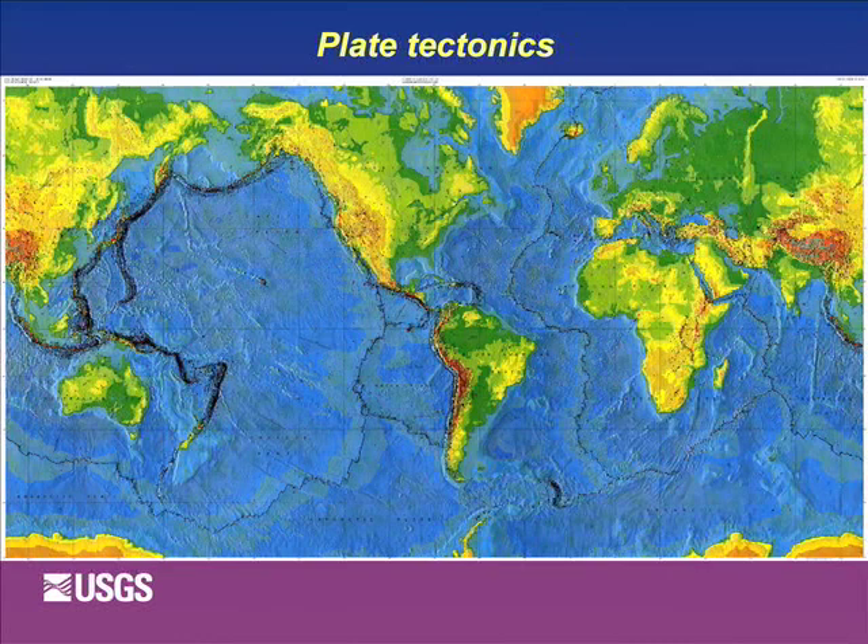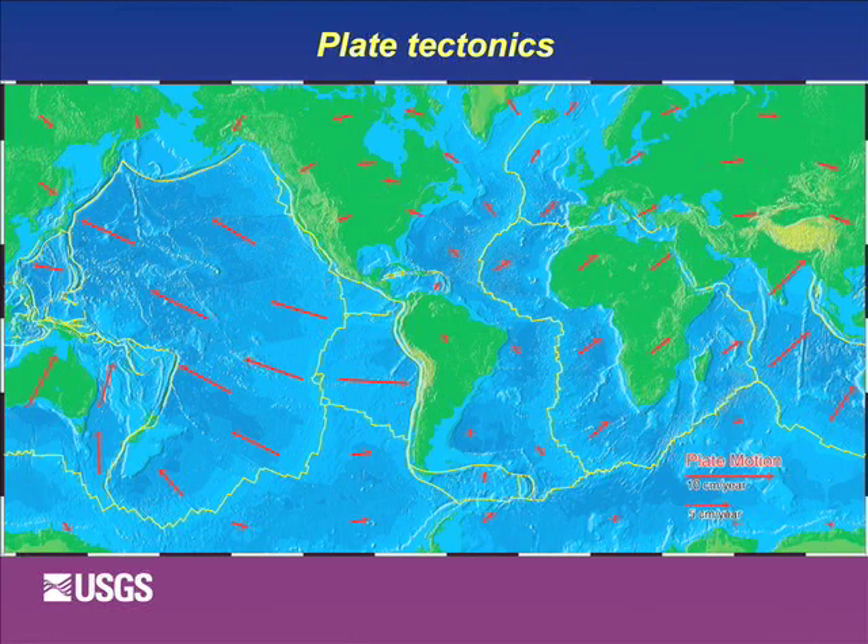On the inside of the plates everything is fine and stable - no earthquakes to speak of, very few volcanoes. But on the margins, that's where all the action is. This diagram shows how the plates are moving relative to each other. Here is the little sliver of the Juan de Fuca plate - that was the trivia question. The North American plate is moving one way, the Juan de Fuca plate is moving the other way.